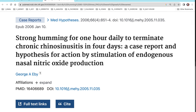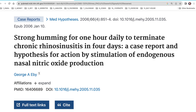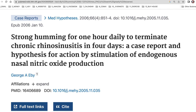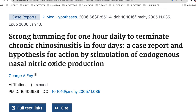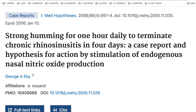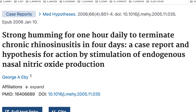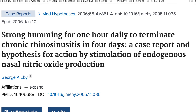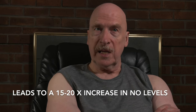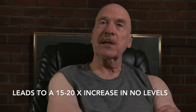Number nine: humming. According to a study called 'Strong Humming for One Hour Daily to Terminate Chronic Rhinosinusitis in Four Days' and several confirming studies, we can also increase nitric oxide by humming. Humming increases nitric oxide levels in both our airways and our blood, leading to a 15 to 20-fold increase in nitric oxide levels, helping to open up airways and kill pathogens.